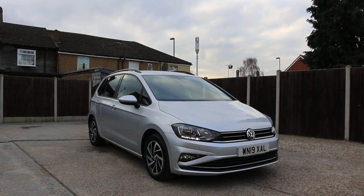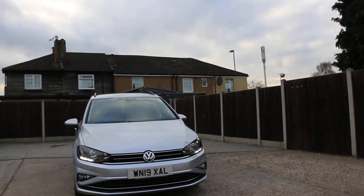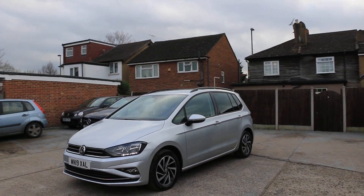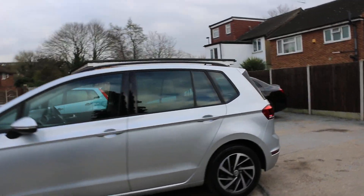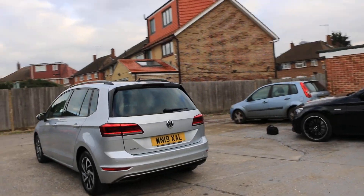Now available at McCarty Cars: VW Golf, 19 plate, 2019 car. Has daytime running lights, front parking sensors and rear parking sensors.